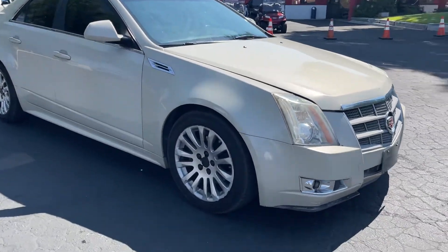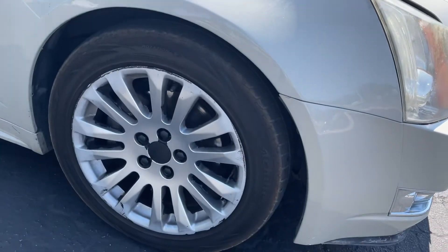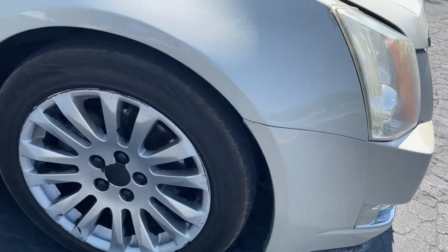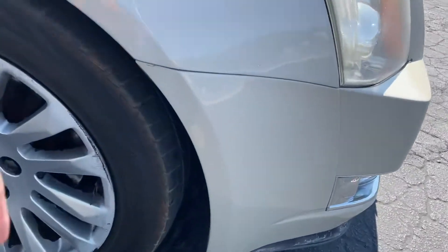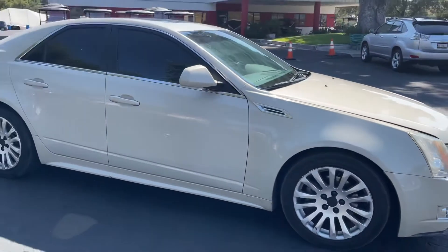Tinted windows. Looks like the wheels were done with plasti-dip black — you can peel it off. Tires are in okay condition, probably 50 percent tread left.